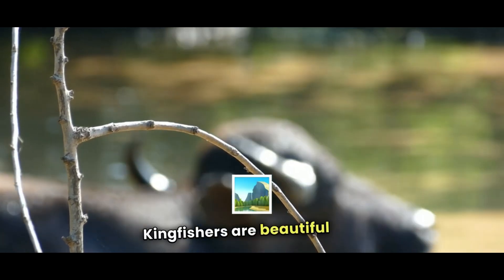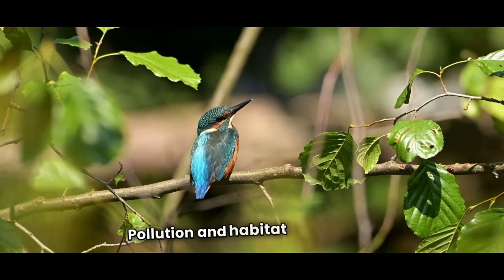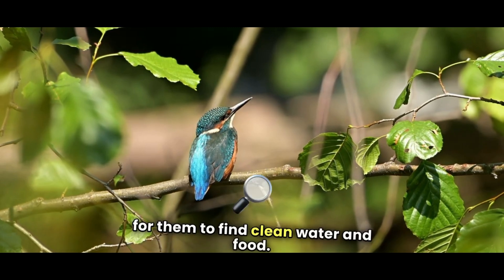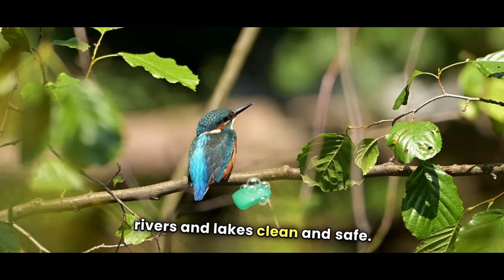Kingfishers are beautiful and important birds, but they're facing big dangers. Pollution and habitat destruction are making it hard for them to find clean water and food. We can help them by keeping rivers and lakes clean and safe.